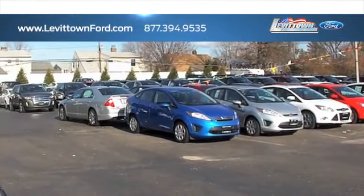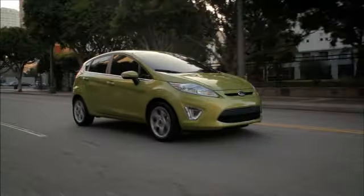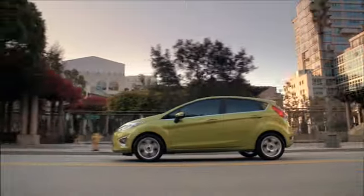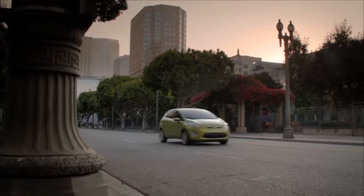Levittown Ford has the selection of new and pre-owned Ford vehicles you've been looking for. If you're a shopper looking for a sporty vehicle, the Ford Fiesta is perfect for you. With its fun-to-drive attitude and appealing design, the Fiesta is a vehicle you'll love to be seen in.